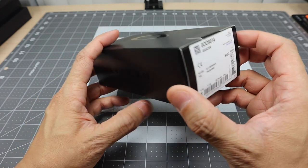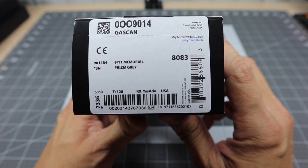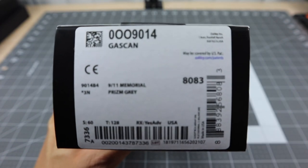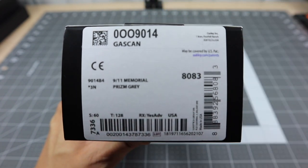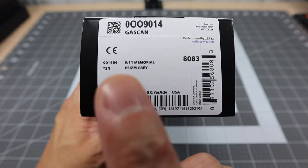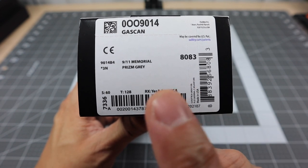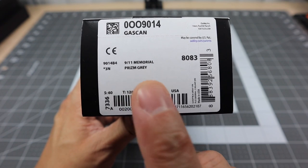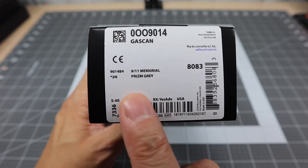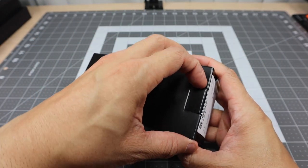They do come in just the standard black box. What is a little bit different, if you guys follow Oakley, is the sticker on the side, which is pretty interesting. It does say '9/11 Memorial, Prism Gray.' It doesn't really say anything about 'Never Forget' or anything like that, which was pretty interesting. Normally the sticker will tell you the lens color and the frame color — Prism Gray is the lens color and the frame color is matte gray. So I don't know if they just kind of rushed to get these out or what.